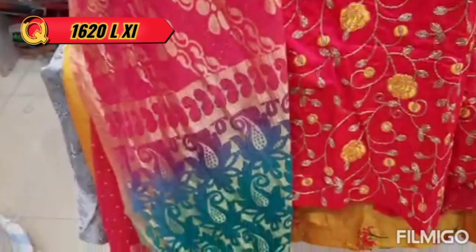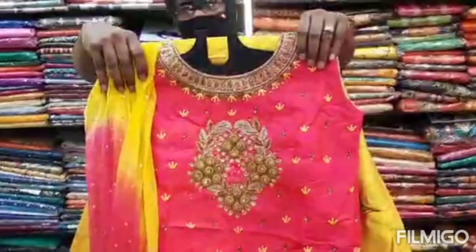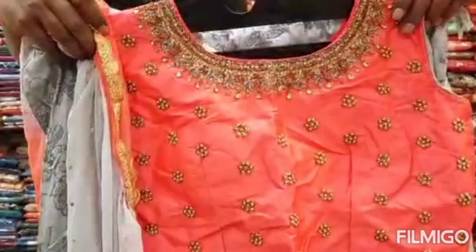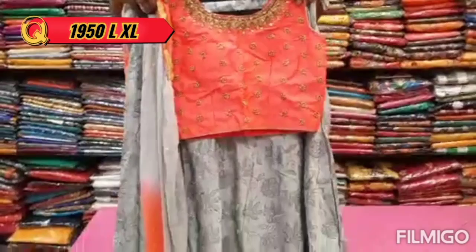In this set it has full ground work with a very similar style. This is a stone work and mirror work. The stone work continues in this piece as well.